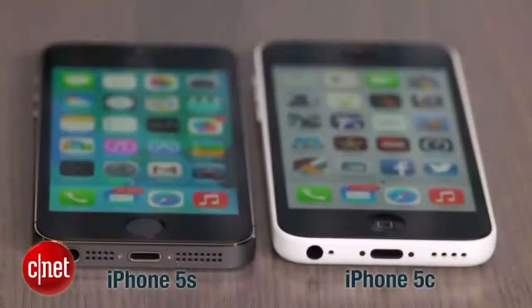Hi, I'm Scott Stein, and yes, sitting in front of me here are Apple's two new iPhones, the iPhone 5C and the iPhone 5S.